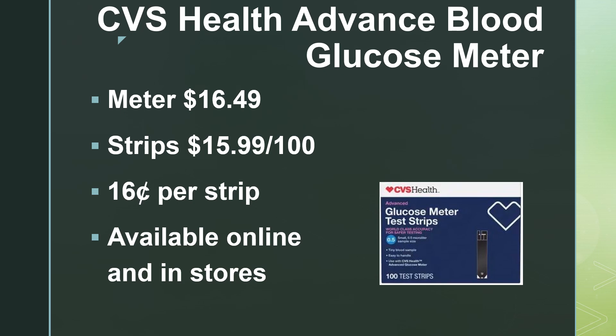First, we'll talk about the CVS Health Advantage blood glucose meter. The meter itself is going to run you about $16.49 at the time I'm making this video — of course the price could change. Strips run $15.99 per 100. That's a pretty good price — $0.16 per strip, so each test will cost you out-of-pocket without insurance $0.16. It's available in CVS stores as well as online.